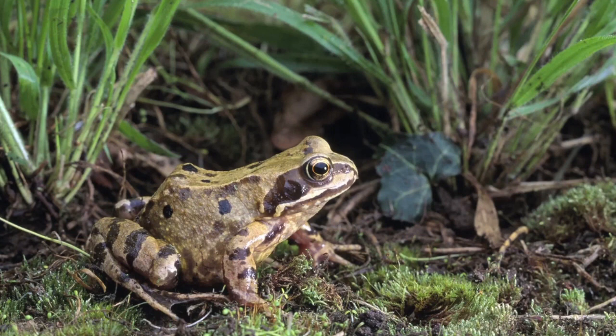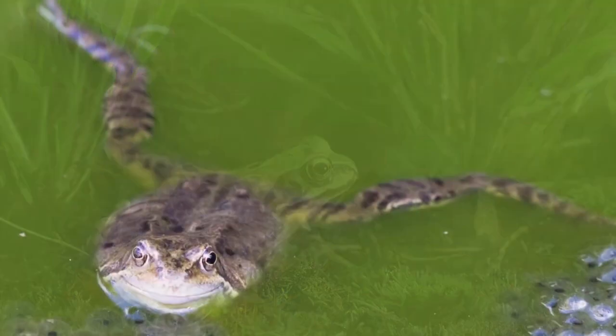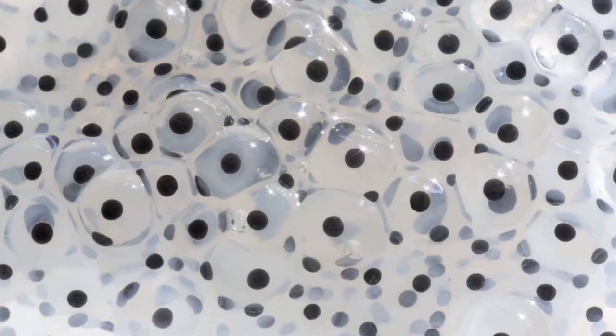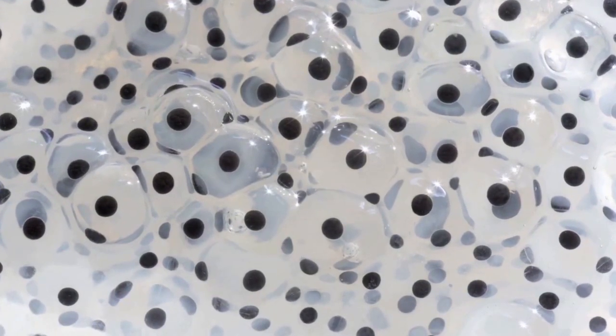Frogs are amphibians. In the spring, female frogs lay thousands of eggs in pools or streams — little black dots in clear jelly balls called frog spawn.